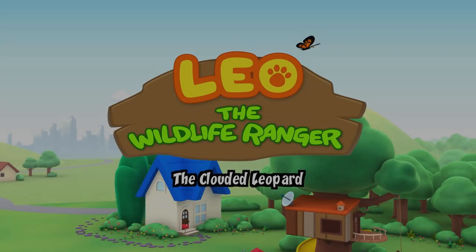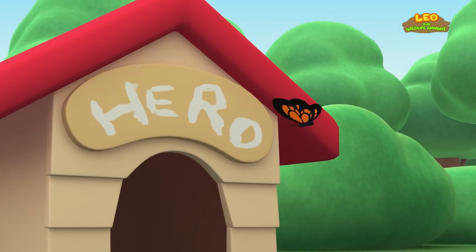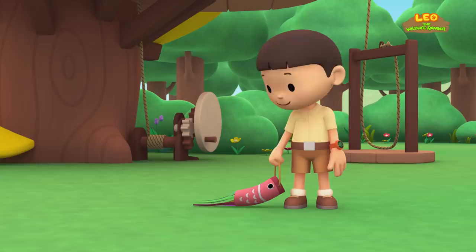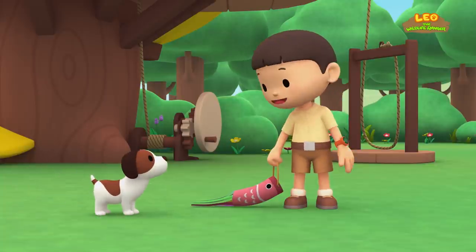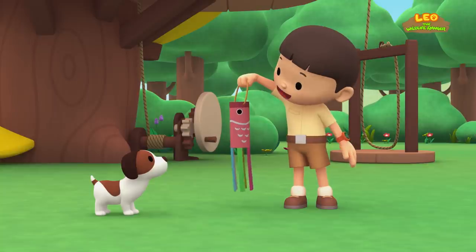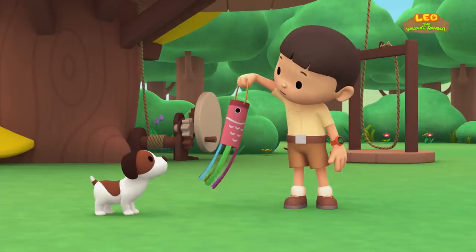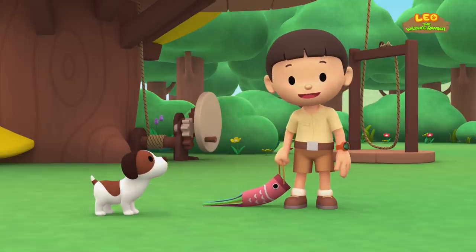The Clouded Leopard. Hi everybody, my name is Leo. I am a junior ranger, and this is my puppy, Hero. This is a windsock for our garden. We can use it to see the speed and direction of the wind. Now I just need to find a good place to hang it. Why don't we look for it together? Let's go.